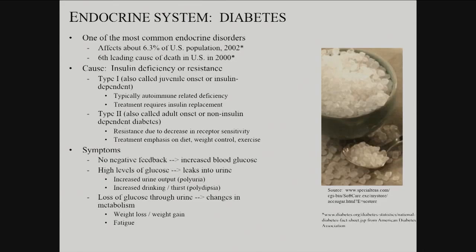Type one is juvenile onset, or insulin-dependent diabetes. Typically it's autoimmune — the immune system attacks the pancreatic beta cells that release insulin. If you've got a person who can't make insulin, blood sugar gets high. What happens as your blood sugar gets high?